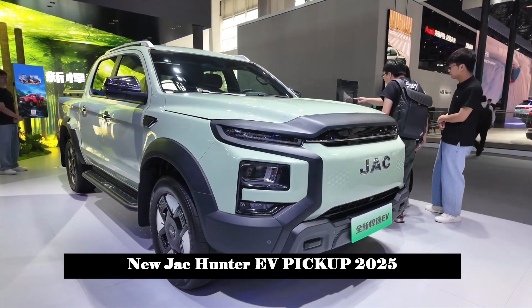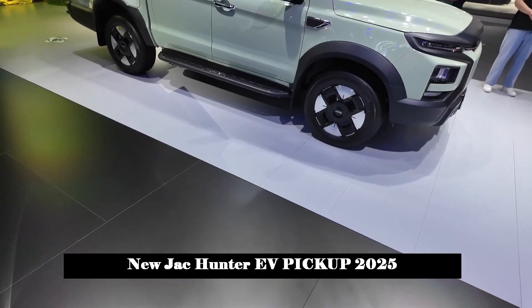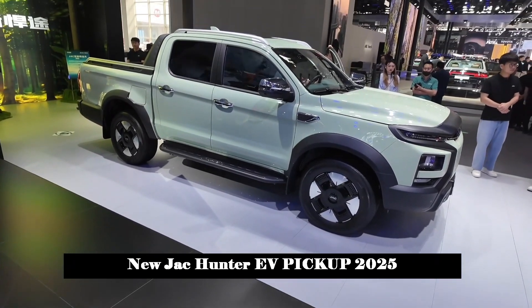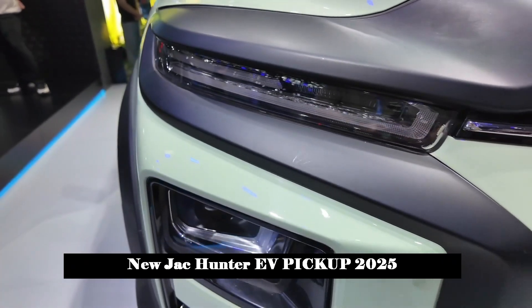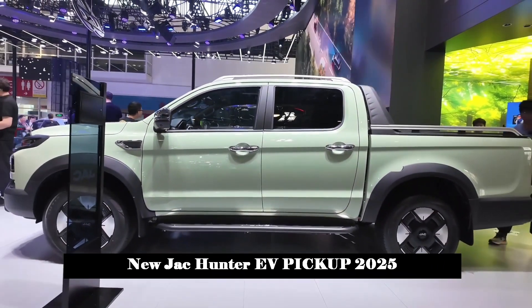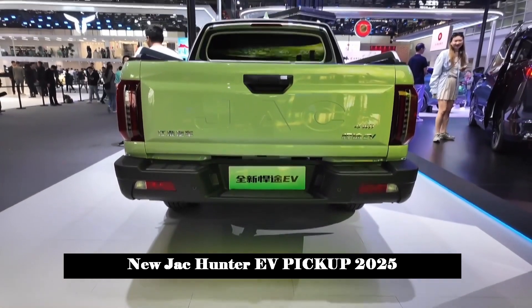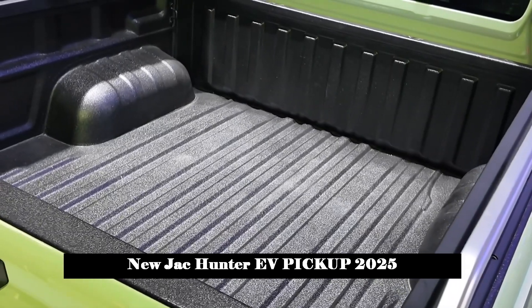At the 2024 Beijing Auto Show, JAC officially unveiled its new Hunter EV, a fully electric four-wheel drive pickup truck. The new car features an all-wheel drive system with a maximum torque of 516 Nm and a CLTC cruising range of more than 505 km.